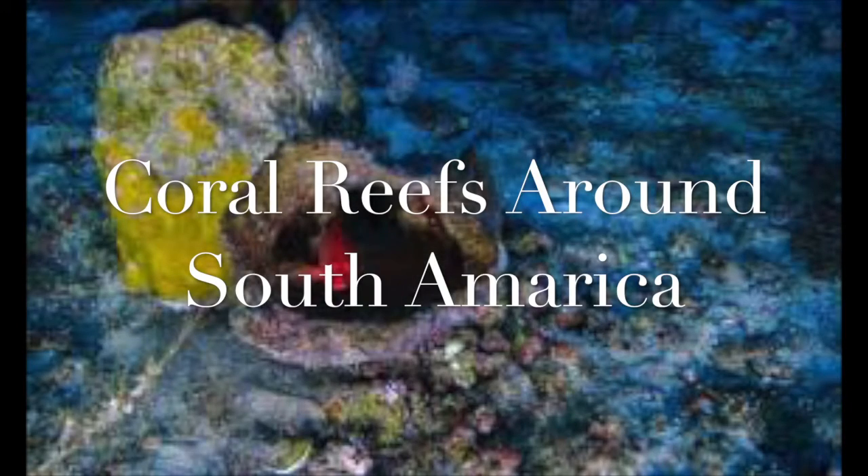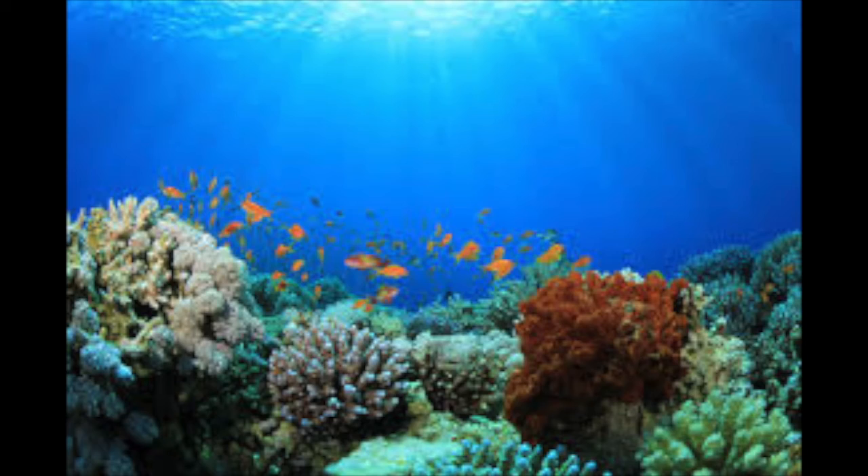There are several reefs around South America, six of which are on the coast of Colombia. Reefs are very diverse ecosystems with many different species that are all interconnected in a complicated web.